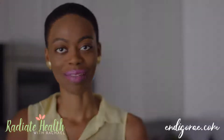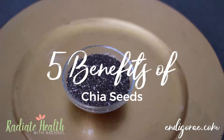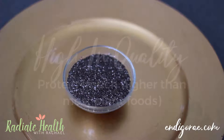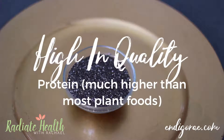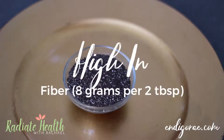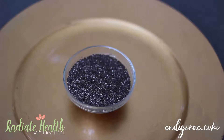I hope you enjoy these recipes. Before we begin, let's talk about the five benefits of chia seeds. The first one is that chia seeds are high in quality protein, which is much higher than other plant-based foods. They're also high in fiber — you can get eight grams of fiber per two tablespoons, which is awesome for helping you lose weight and stay clean in your digestive system.